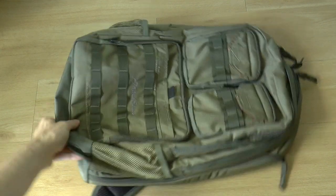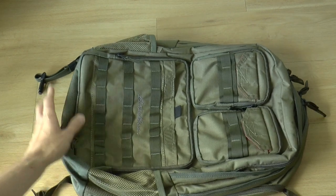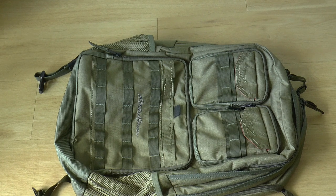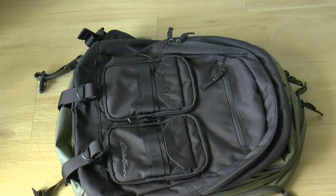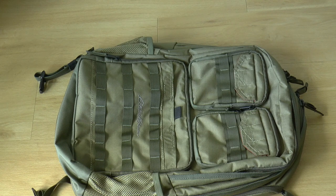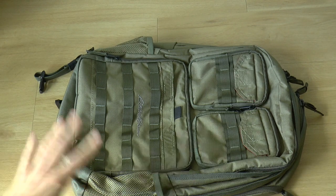I know this is a somewhat strange orientation, but otherwise it doesn't fit nicely in the camera, so please bear with me. This is the Eddie Bauer Cargo Pack — the biggest of the three products. The second is their Cargo Day Pack, and then finally there is their Cargo Sling bag. I'm going to go over them one by one, starting with the Cargo Pack.